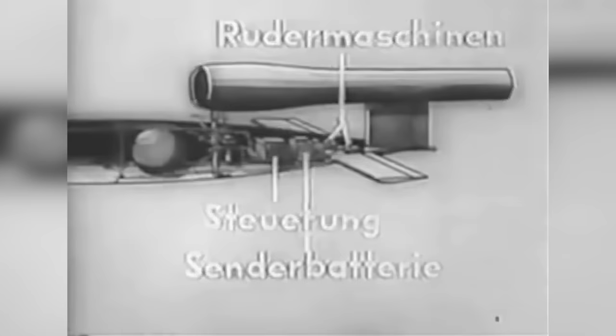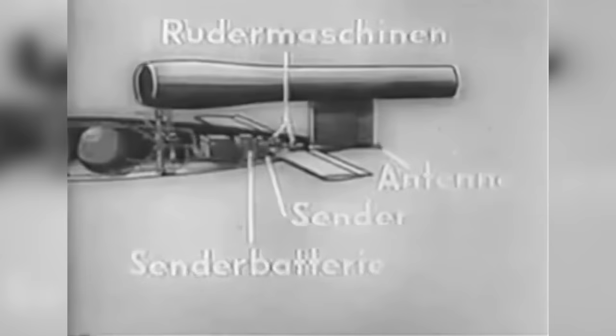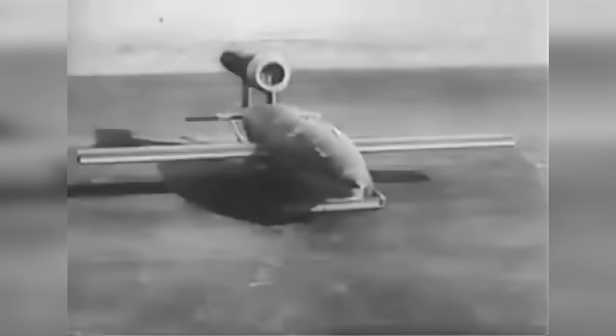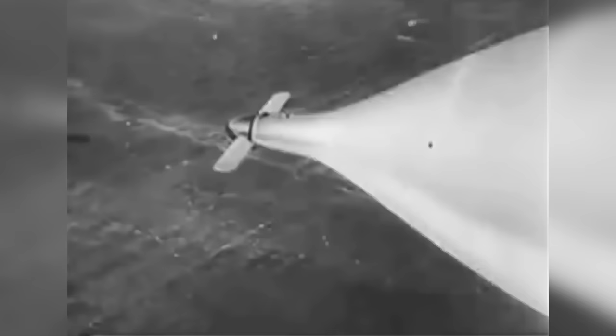In front of and under the pulsejet engine is the engine regulator. Located in the tailpiece is the control unit, rudder machines, transmitter battery, transmitter, and antenna. The site of impact is determined by the transmitter system. The aircraft body is made out of sheet steel using the most modern manufacturing processes of the time.